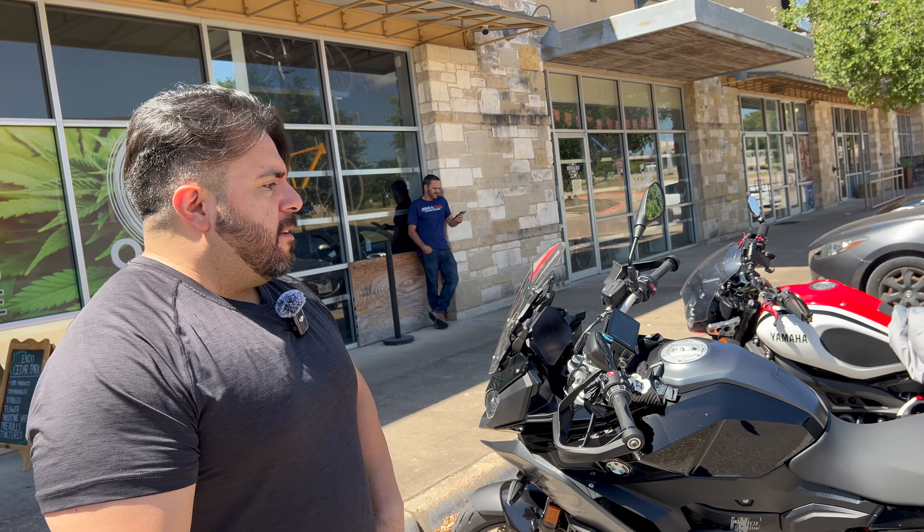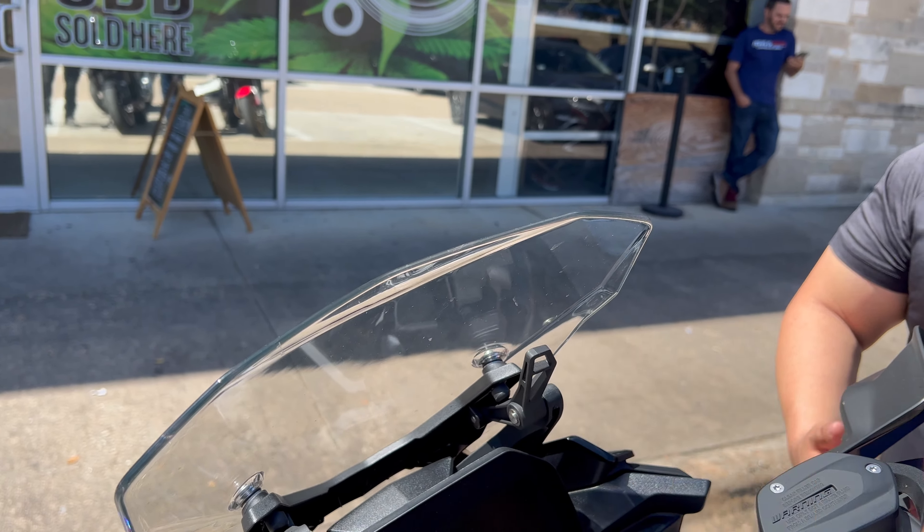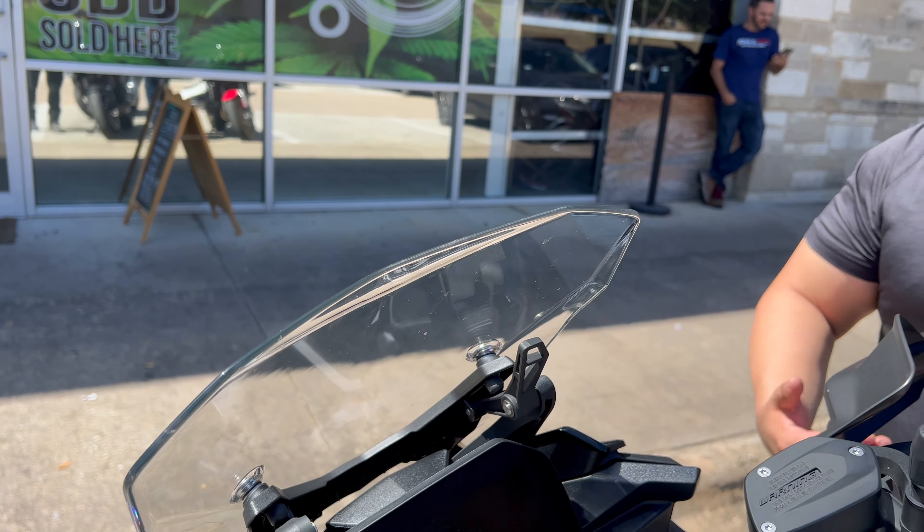The other thing he doesn't like is the exhaust — that's subjective, but he wants more noise. He's looking at getting a Myth slip-on exhaust. He also wants a larger windshield. The stock windshield has an adjustable lever to pop it up, but for longer rides like going to Colorado it's not enough and gets annoying.